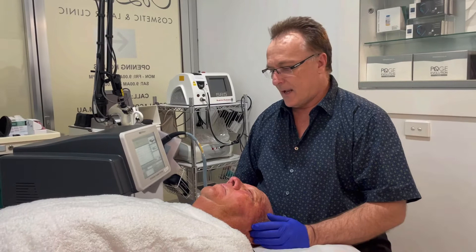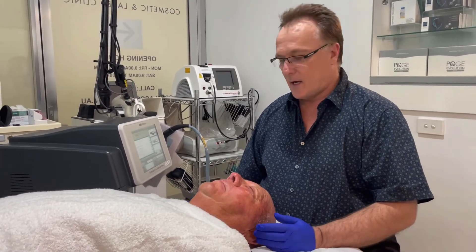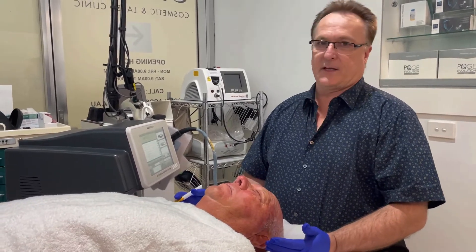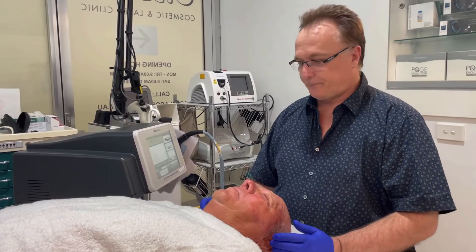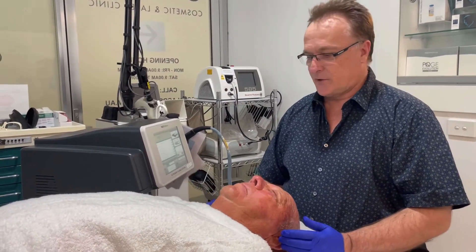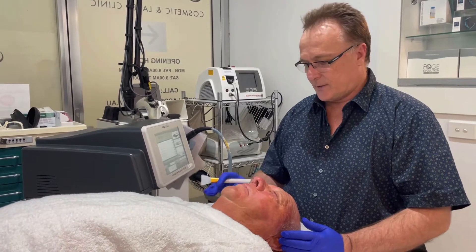It shrinks skin and can be used on the face, neck, and decolletage. For patients that have pigmented and vascular changes in their decolletage — it's called poikiloderma — this is a good machine for that. Today what I'm going to do is just apply the Neogen.